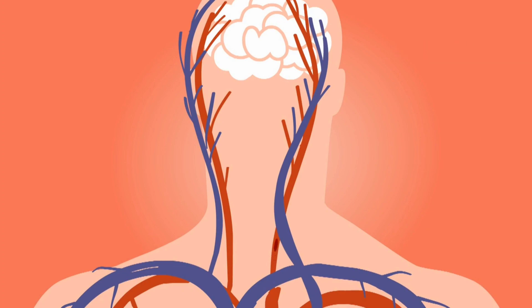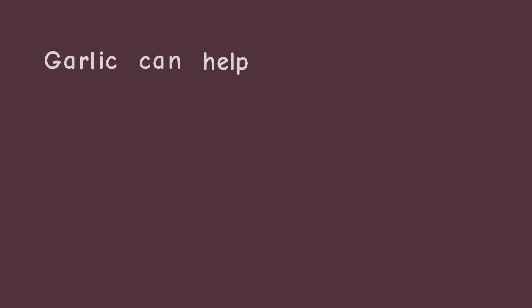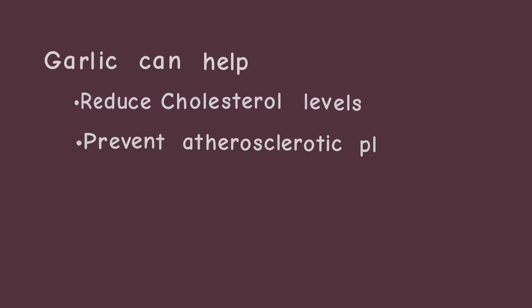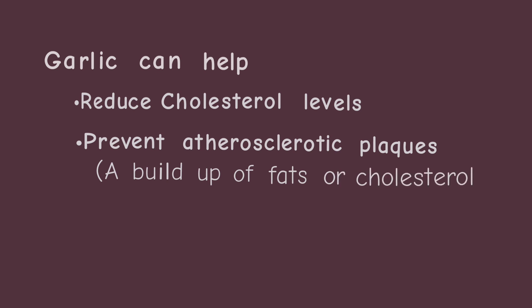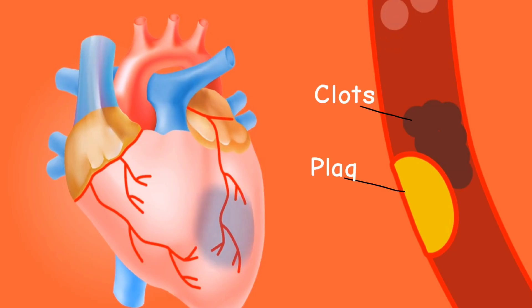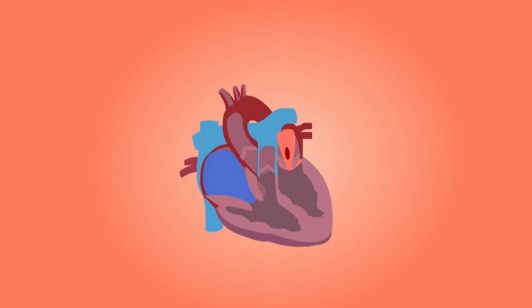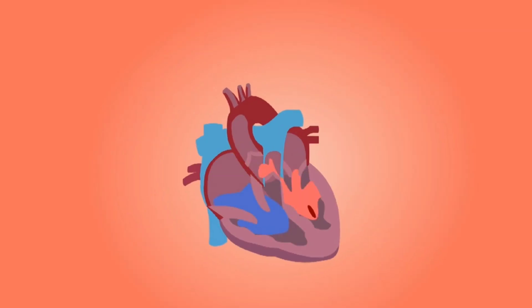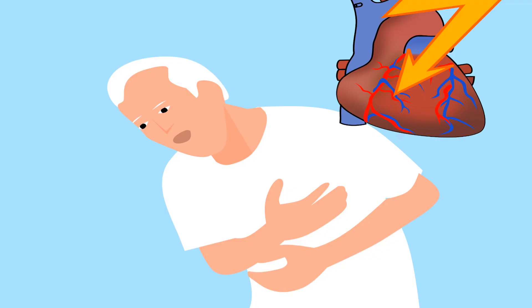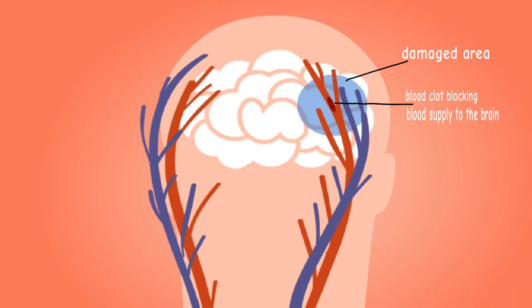Regular garlic consumption can also improve your overall cardiovascular health and may reduce your risk of heart disease and stroke. Several studies have shown that garlic can help reduce cholesterol levels and prevent atherosclerotic plaques, which is a buildup of fats or cholesterol on your artery walls. Garlic also inhibits the formation of dangerous clots in blood vessels, which are more likely to break off and migrate to the coronary or brain arteries and cause blockage, leading to symptoms of a heart attack or stroke.